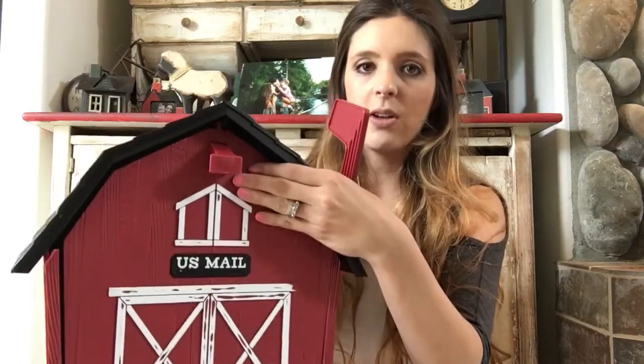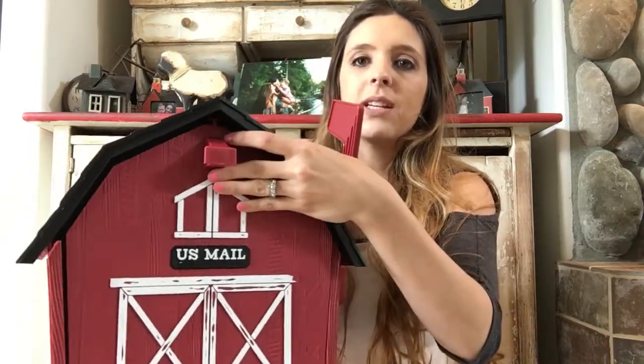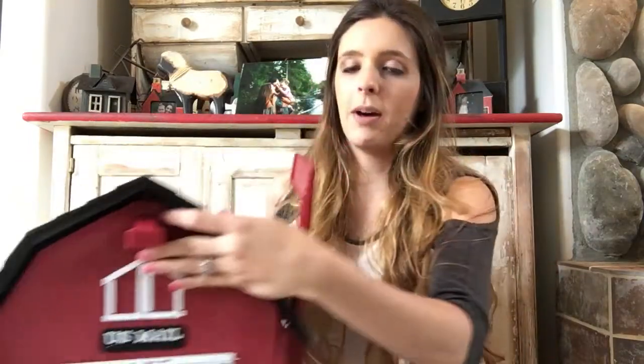I did a lot of research on this specific model. They have it in a red barn and also in a really pretty gray barn. These can go anywhere from $45 to $60 brand new, so we got a great deal at $38 — a pretty good savings. Brand new in the box. There was nothing but great things to say about this mailbox.